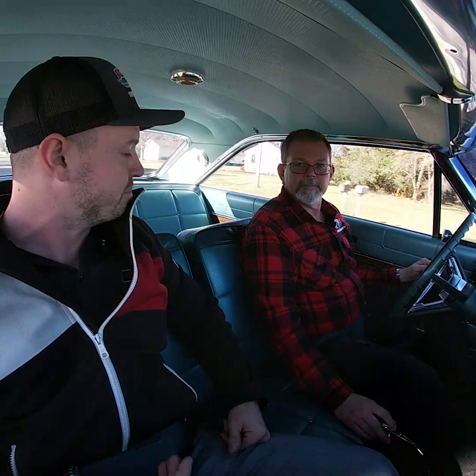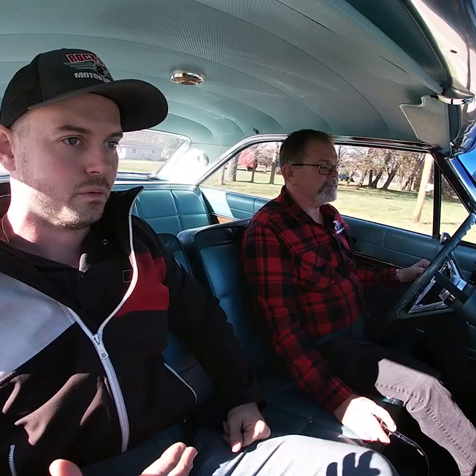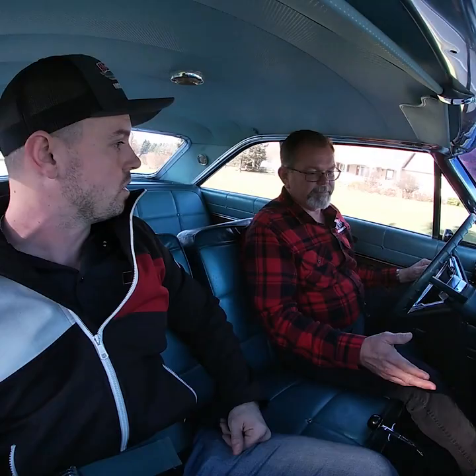With that 4-speed, it's just an awesome combination. You have the fastback and the bench seat, which is kind of a rare combination in this car. It's highly optioned with power steering, power brakes, and AC, which is dealer installed.